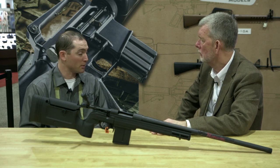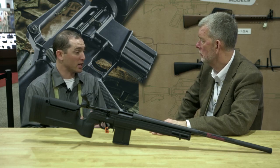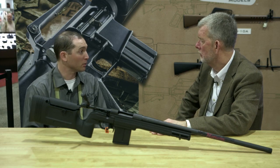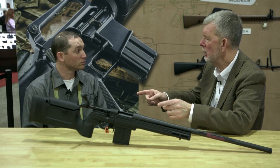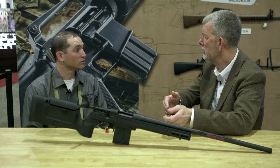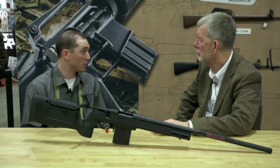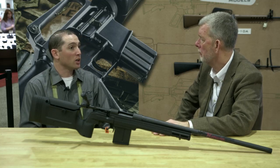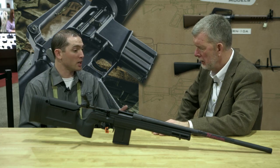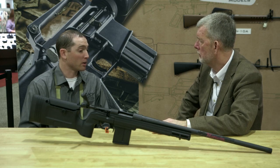You guys have done a great job of making parts available to complete those builds. I know there's been a number of publications that have taken that route and chosen Brownells to do custom builds off the Howa actions. I like that you've been able to provide us with barreled actions both with and without muzzle threads, so you don't have to take it to a gunsmith to have threads cut on it.